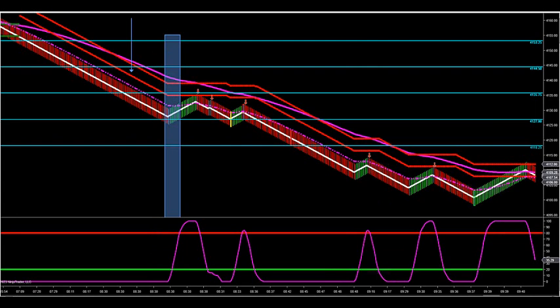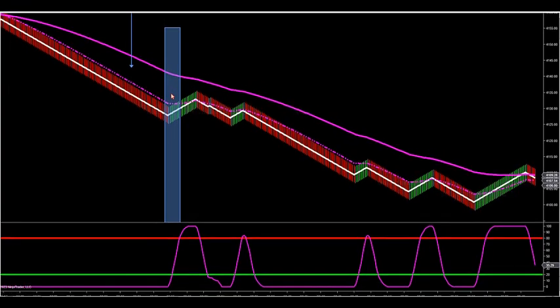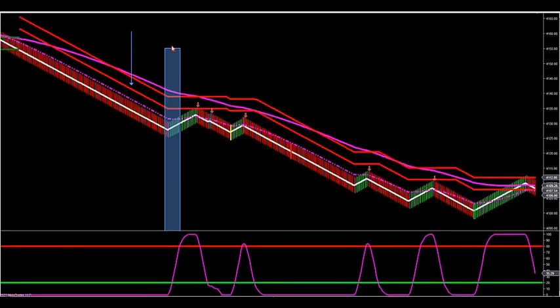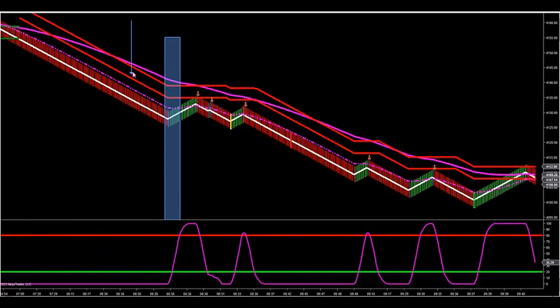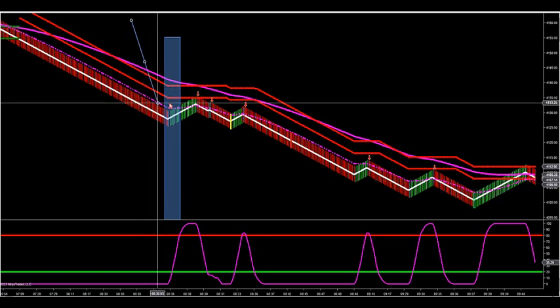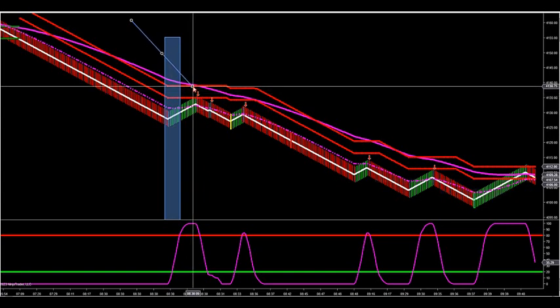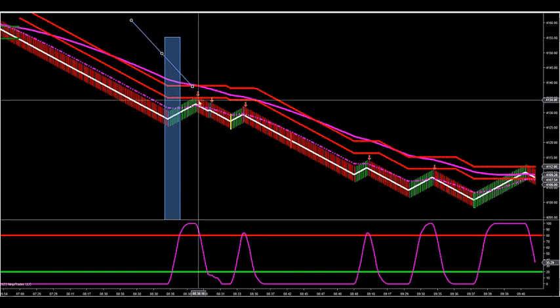We were going into the news event already with a bias short, because the zones were red. Remember, we only look for two setups: a momentum setup and a zone setup. Right when the news popped at 8:30, we had the FZR — the full zone retracement — 18 seconds after the news came out. These zones are very effective at catching reversals.